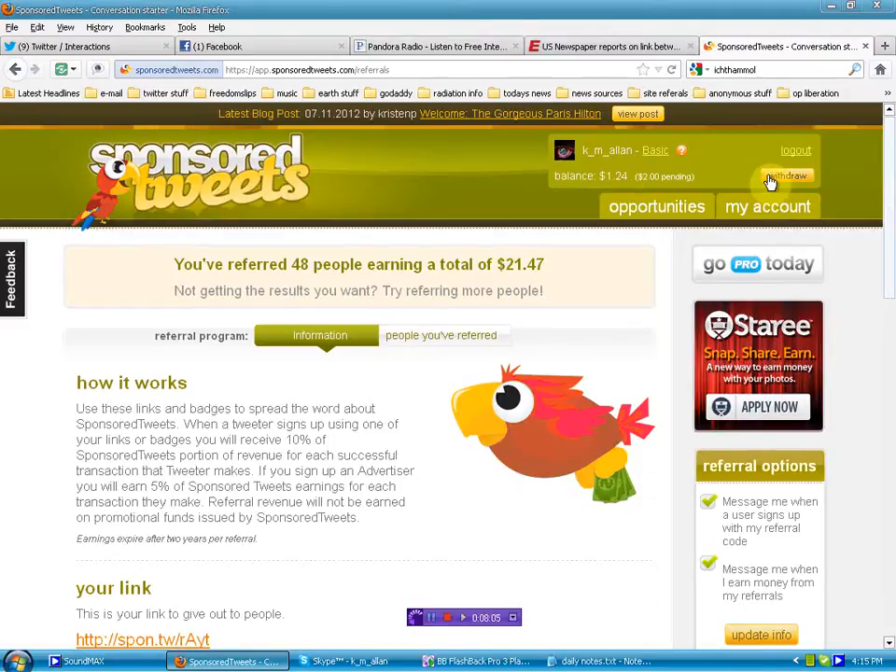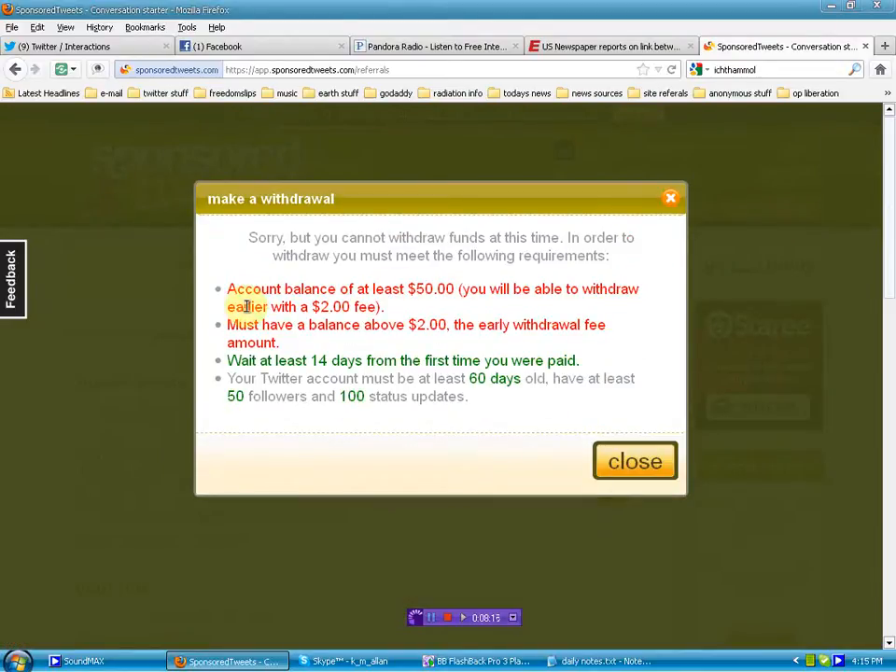Right now I have $1.24 sitting there from referrals. On the withdrawal — there's still $2 pending on my account, which is a glitch in the system. If you withdraw under $50 you get charged $2. I usually do withdraw under $50 because I don't want money owed to me sitting online. These guys have been reliable — I've used them for three years and they've never screwed me out of a dime. There are three or four other applications I've used where I got screwed. Sponsored Tweets has pulled no bullshit — they're outstanding.